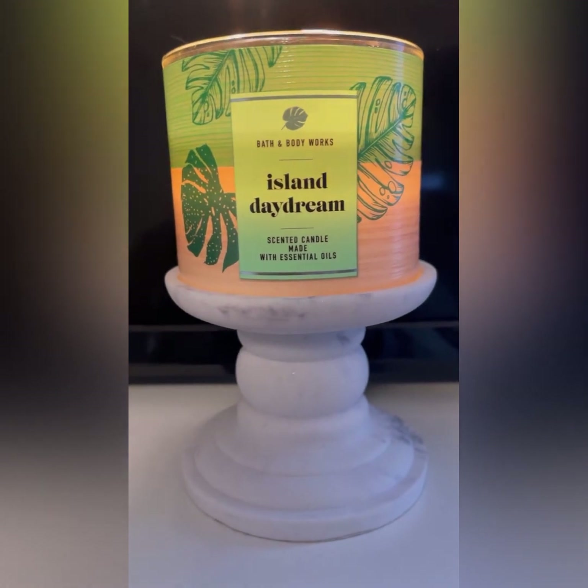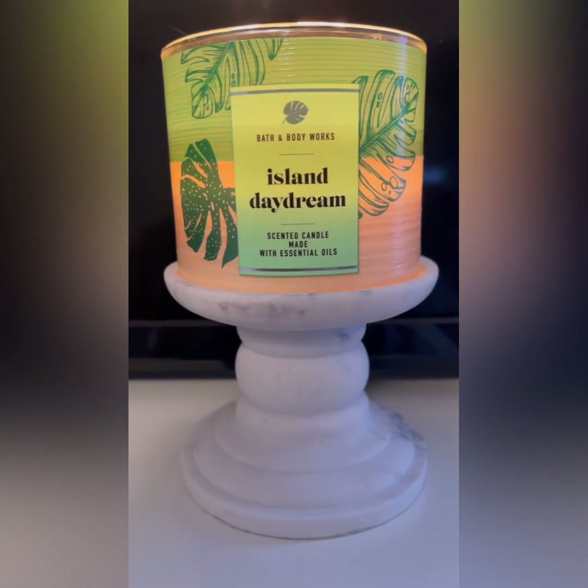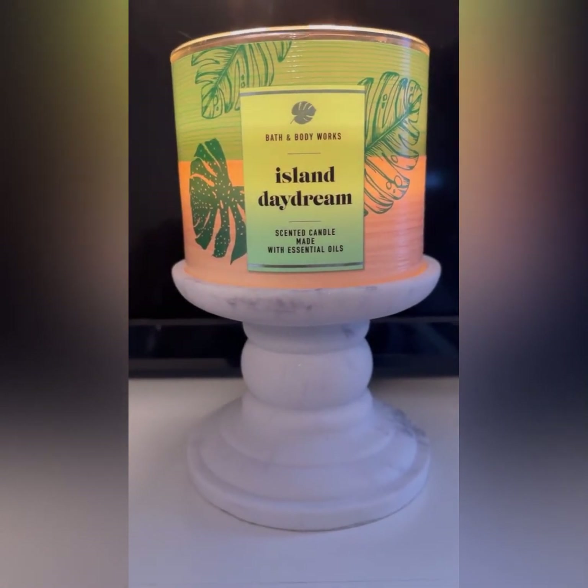But anyway, that's all for this Quickie Candle review. I will see you guys in the next one. Toodles.